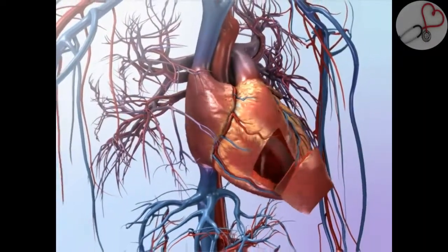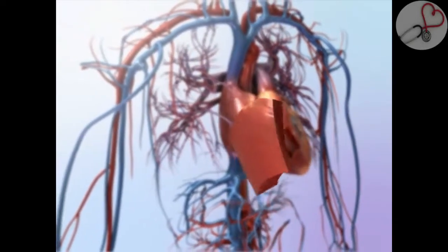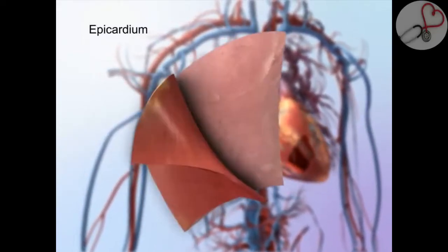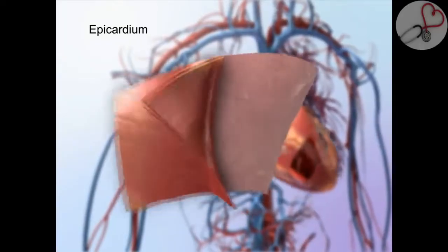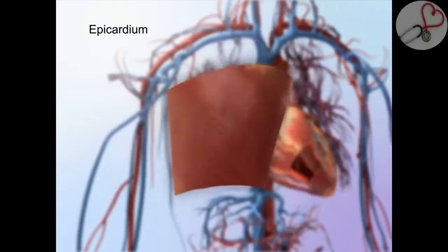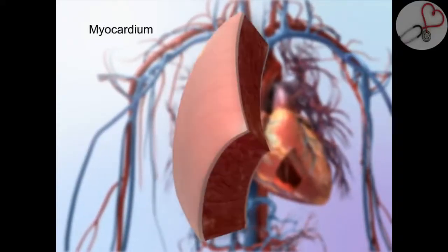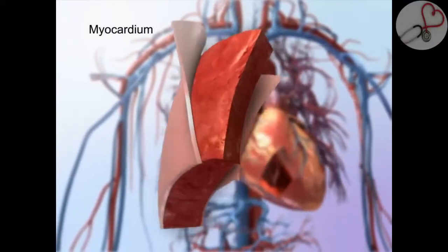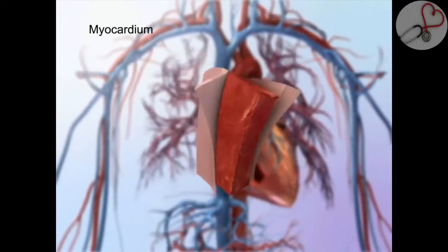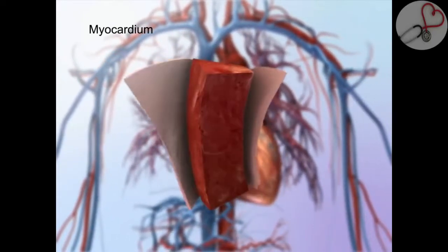The heart wall is composed of several layers. The three layers are the epicardium, the myocardium, and the endocardium. The outermost layer, the epicardium, is also known as the visceral pericardium, or the innermost layer of the pericardium. It covers the heart, wraps around the roots of the great blood vessels, and adheres the heart wall to its protective sac. The middle layer, called the myocardium, is responsible for the heart's pumping action. Its strong muscle tissue makes powerful, continuous contractions possible, and this thick layer performs the bulk of the heart's work.